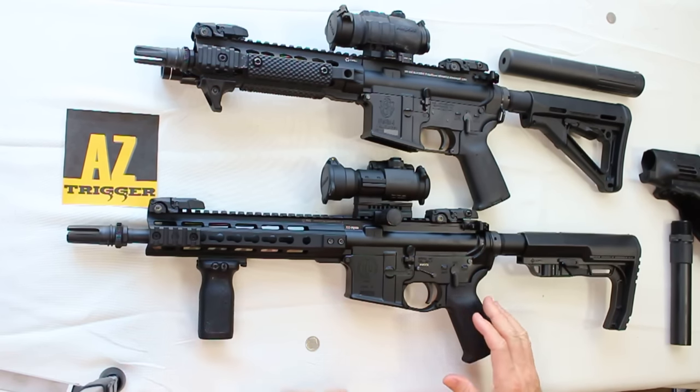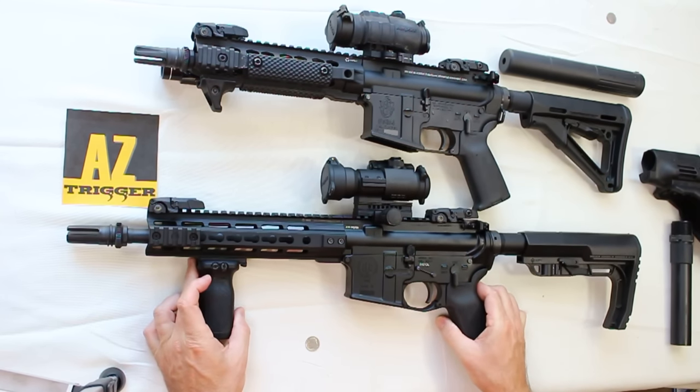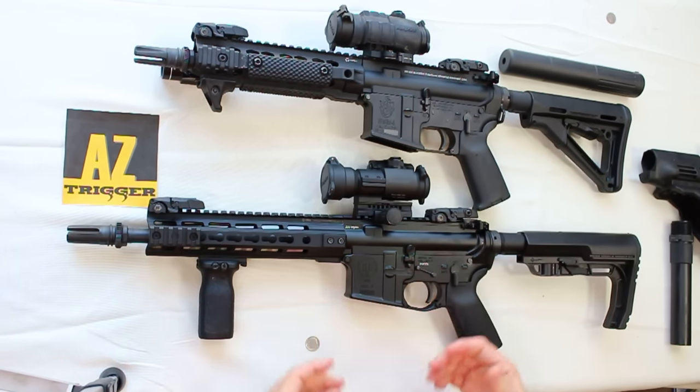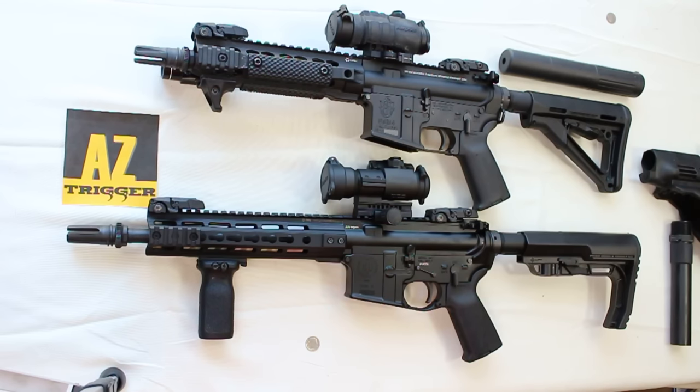The second advantage is that SBRs are lighter weight — the shorter length also eliminates a lot of weight on the rifle overall. And the final thing is they're just really fun to shoot. If you've ever fired an SBR compared to a standard AR-15, you'll quickly understand the differences. They're really fun to shoot, especially if you shoot often.